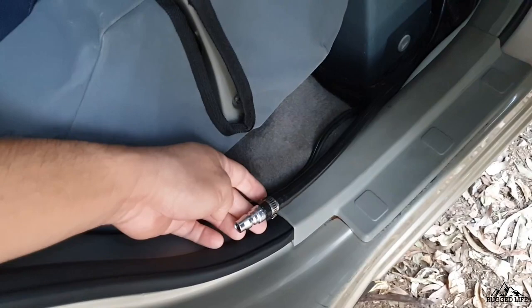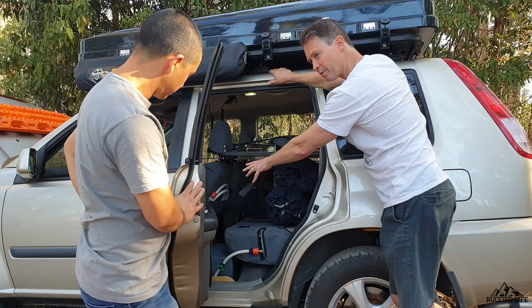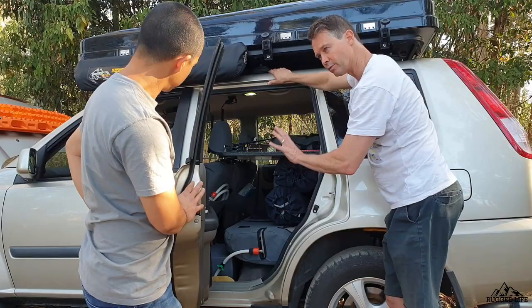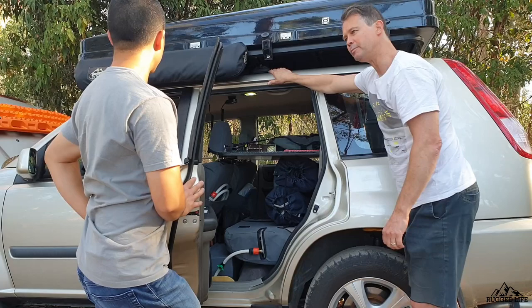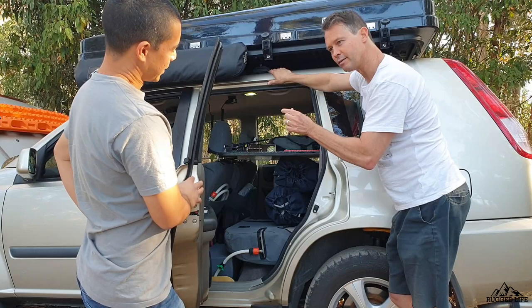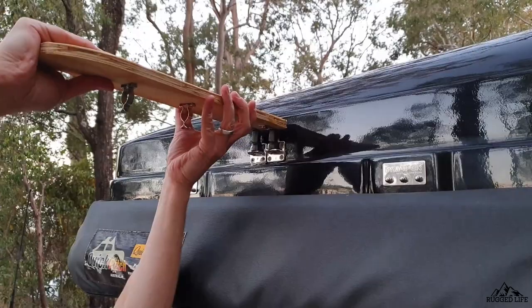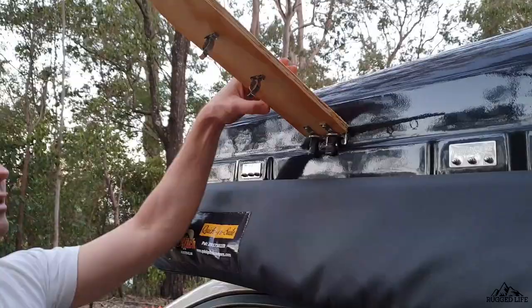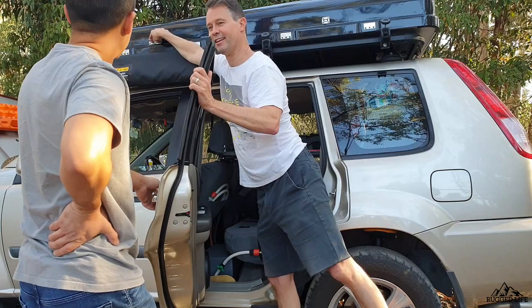Under the passenger seat is an Alpine amplifier — part of the stereo upgrade. I replaced the two front speakers with Focal speakers, six and a half inch — very, very good. There's also a subwoofer boxed in with MDF. There's a little bracket here that you can take out and put up on two pins — that acts as your shower arm so you can then flip your shower head and it'll shower straight down.